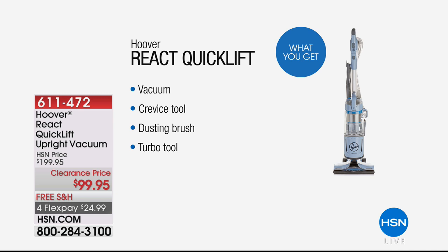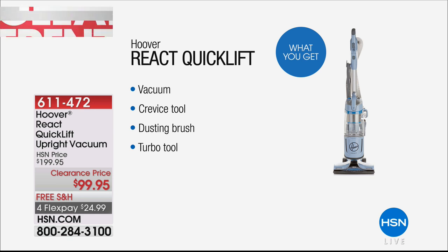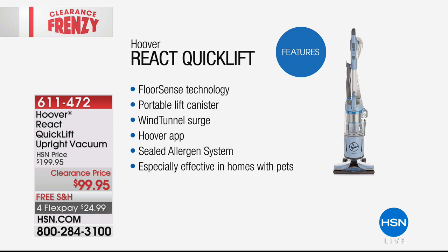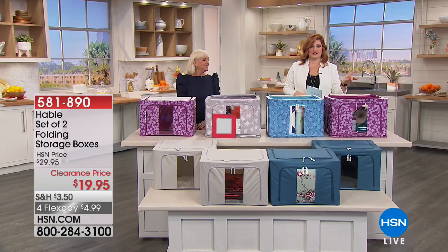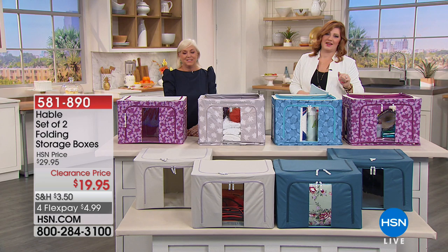I'm really excited about the Hoover because typically you don't see it on a clearance day. We're taking 50% off of our HSN price. This is going to get a deep-down powerful clean. It has floor sense technology so it automatically adjusts the brush roll speed from hardwood to carpet without you ever having to bend over. It also has the portable lift-off canister — portability, ease of use, wind tunnel surge. Look at this price: $99.95. If you have the HSN credit card and spend $99, we'll take $20 off, bringing it down to $79.95 instantly.